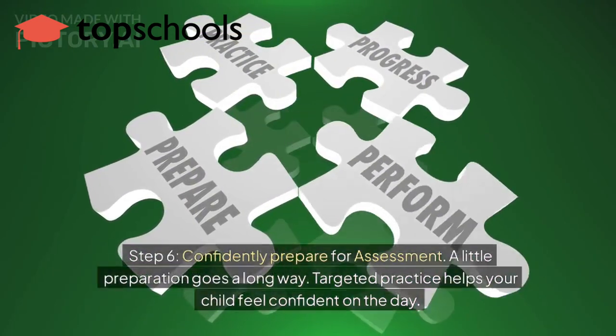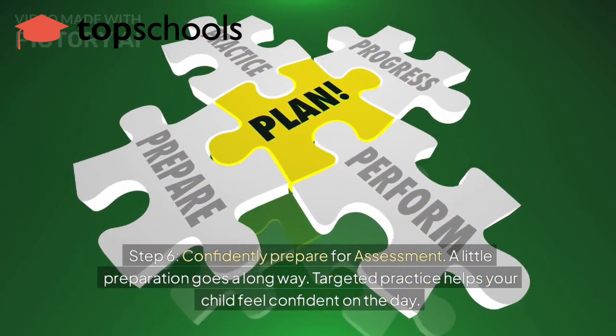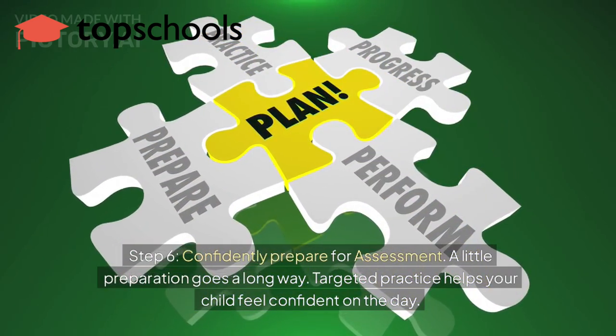Step 6: Confidently prepare for the assessment. A little preparation goes a long way — not training. Targeted practice can help your child, and you, feel confident on the day.